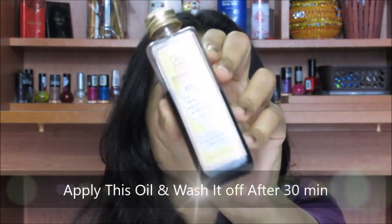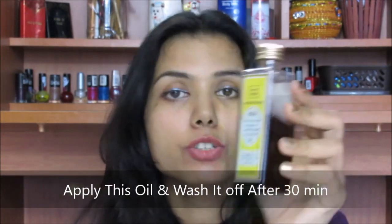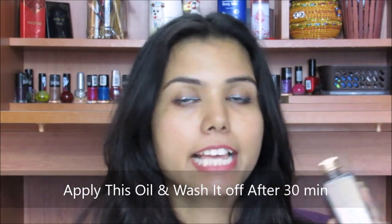When I become very lazy or don't have time to do hot oil massage, before washing my hair I apply this Ayurvedic reconstructing hair oil. The benefit of this oil is you just need to apply it for 30 minutes, leave it, and then wash it off with normal shampoo and you are done.